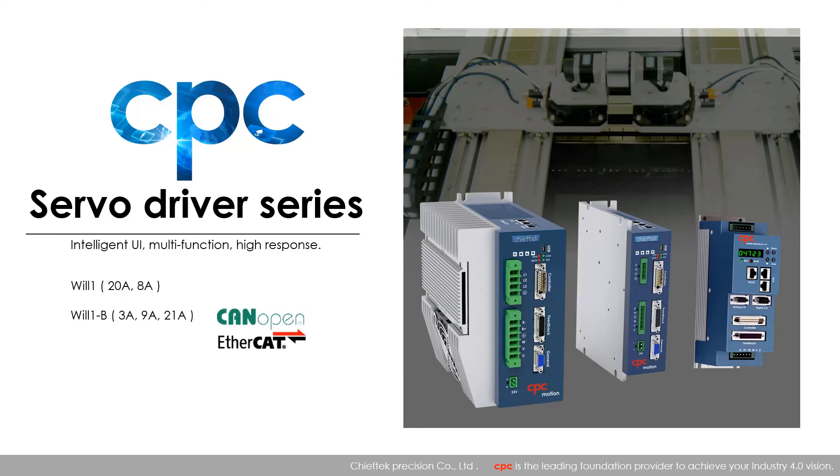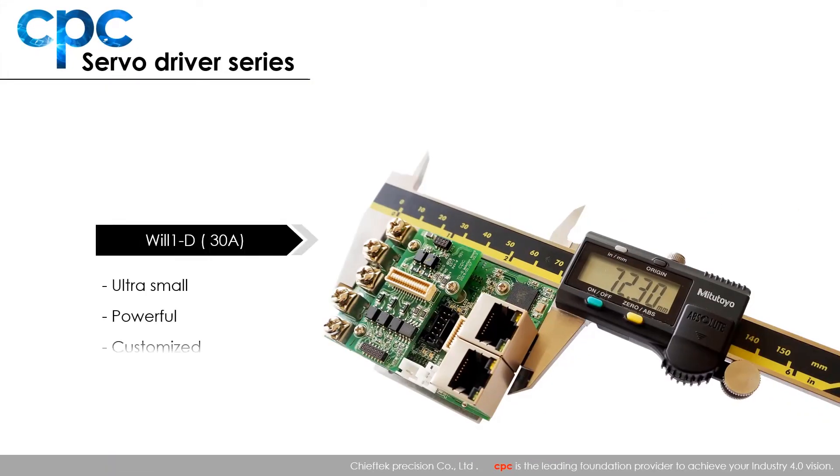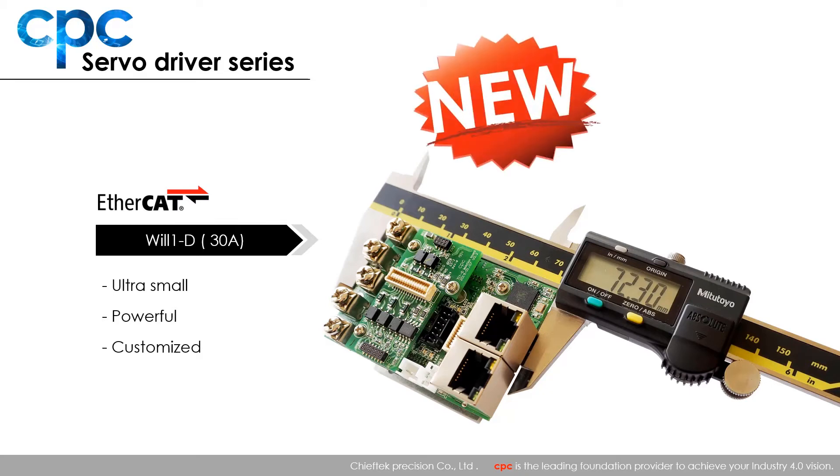Will1B is the second generation of the Will1 family. It provides EtherCAT communication, more anti-electrical noise function, and absolute feedback type. Will1D is a low voltage drive at 48 volt DC input power and up to 30 ampere continuous current. It features ultra small size and high power density, and is very suitable for use in AGV, drone, and robot applications.